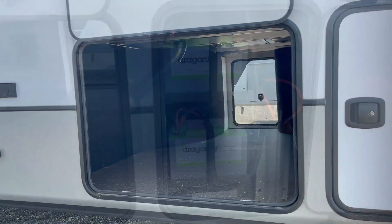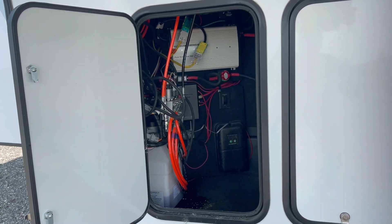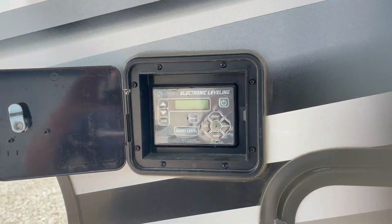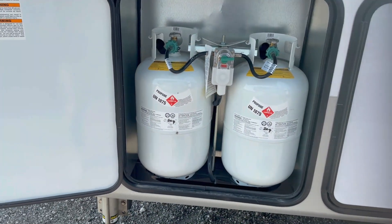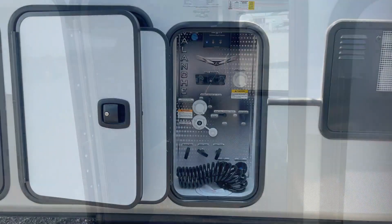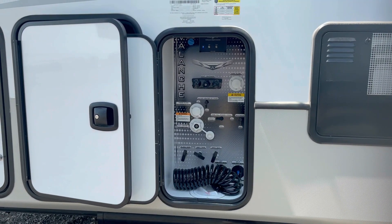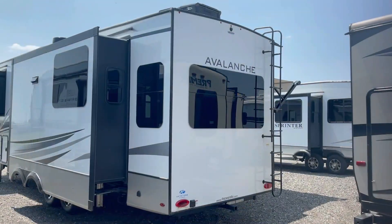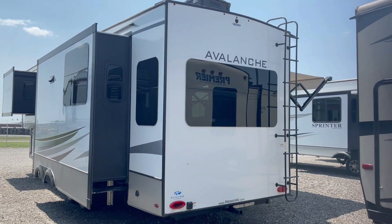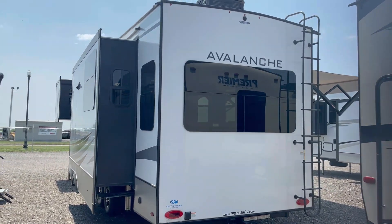Heated pass-through storage and battery storage for those lithium batteries. Solar inverter and battery disconnect on the front, and even more storage with electronic leveling. LP tank storage for your two 30-pound LP tanks, and off-door side storage access. A fully heated and enclosed easy-access water work center with tank access and an outdoor shower. On the back side it's prepped for a backup camera, has a 2-inch towing hitch with 3,000-pound towing capacity, and a ladder leading to the fully walkable roof.